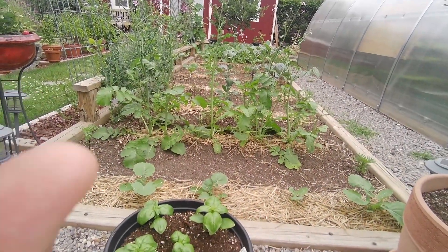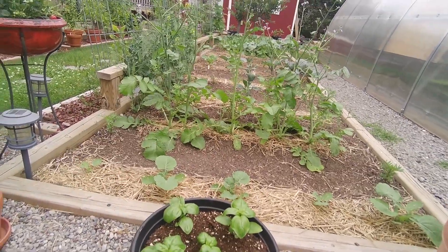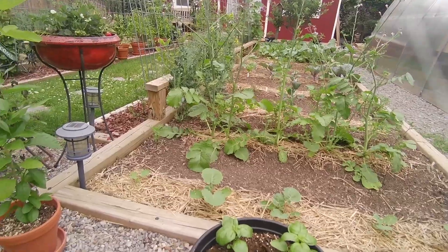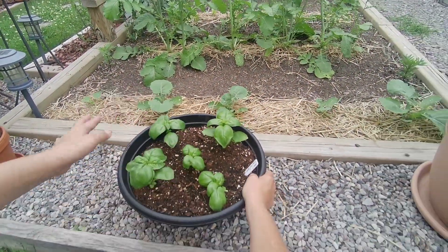This is the last of my backyard garden beds. There's quite a bit happening here, although it looks like not much is really going on, but it is. I've got a nice pot of basil. I love basil — I have it everywhere.